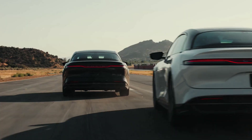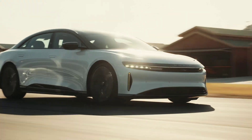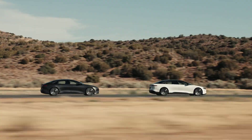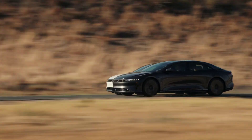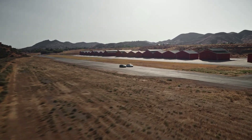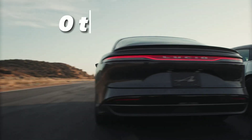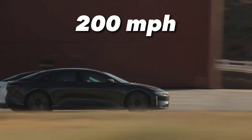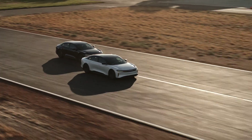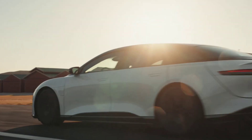Lucid Air is not just a beautiful car — it's also a beast when it comes to performance and efficiency. It has a range of over 500 miles on a single charge, which is more than any other electric car on the market right now. It can also accelerate from 0 to 60 miles per hour in less than 3 seconds and reach a top speed of over 200 miles per hour. But how does it achieve these amazing numbers? Well, it's all thanks to their advanced battery system.